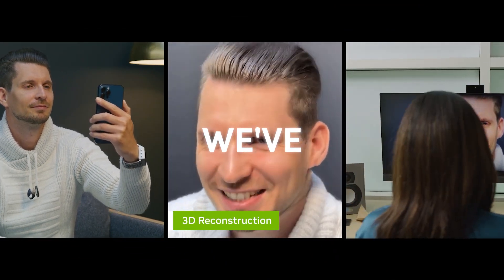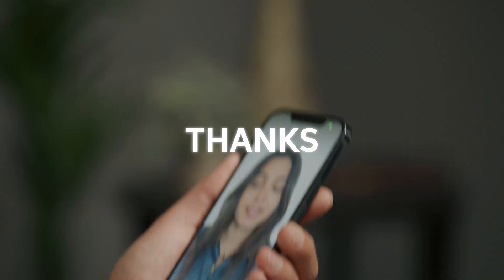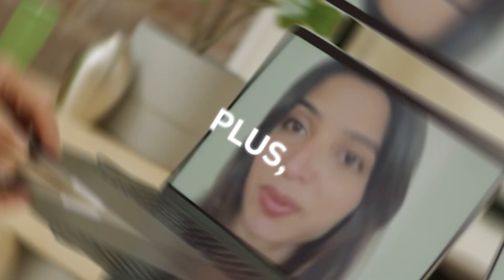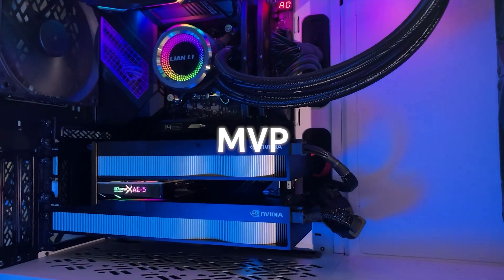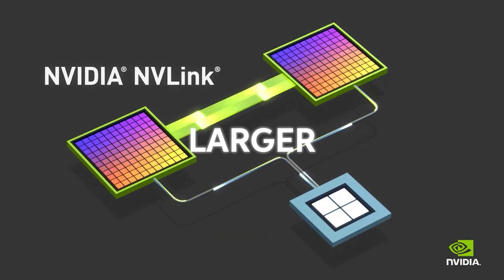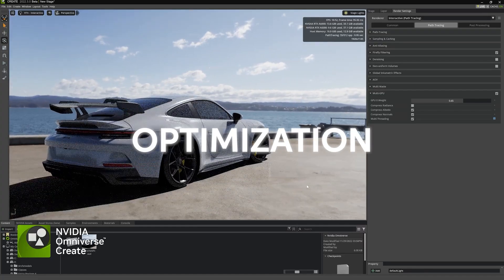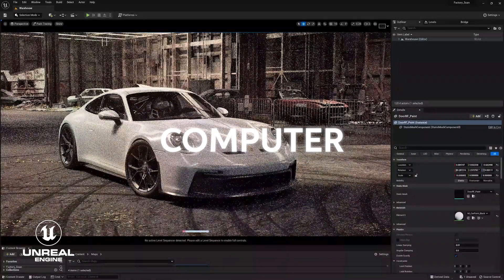We've also reached the tipping point of generative AI, and a lot of that is thanks to NVIDIA. NVIDIA made GPUs in such a way that they would efficiently handle tensor processing. They combined basic GPUs with another type called NVLink to build larger supercomputers that could make computing on a larger scale much faster. Thanks to this, NVIDIA AI could go from data processing to training, optimization, and deployment faster than ever. This is the new computer industry.